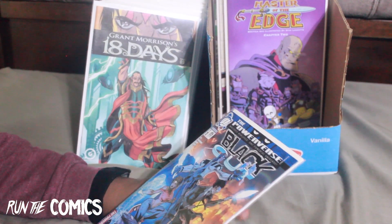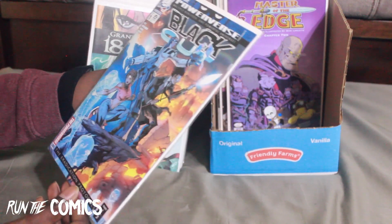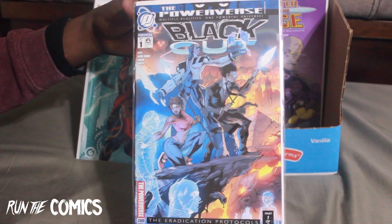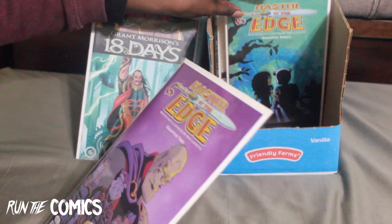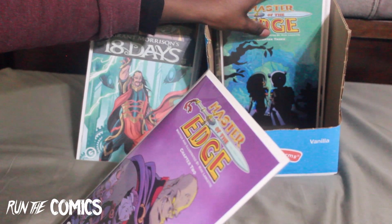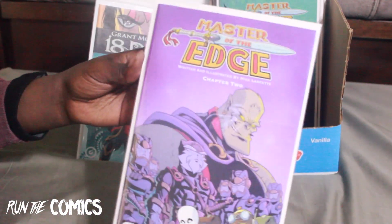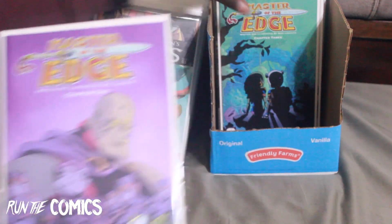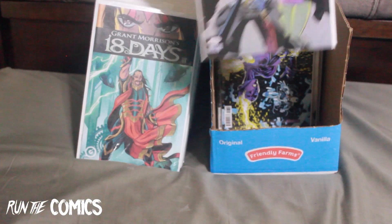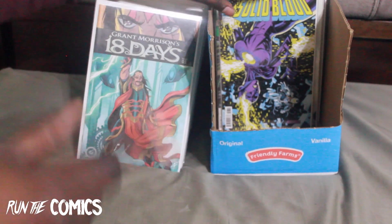Now we're going to get into some independent books. Saw this on IndiePlanet — these are some African-American heroes, part of the Power Verse, a shared universe between different independent artists. This one's called Blackout #1 for the Power Verse. And my dude who I've been following for years — I finally got the remaining books in his Master of the Edge comic, written and illustrated by Mike Lancet. I have chapters two, three, and four — it's a four-issue series.